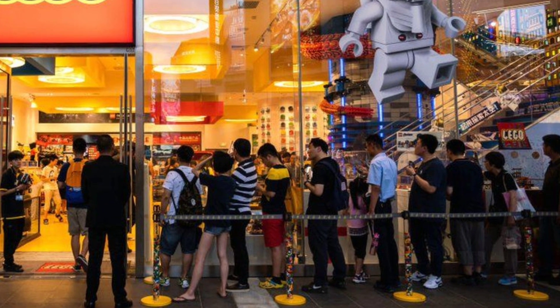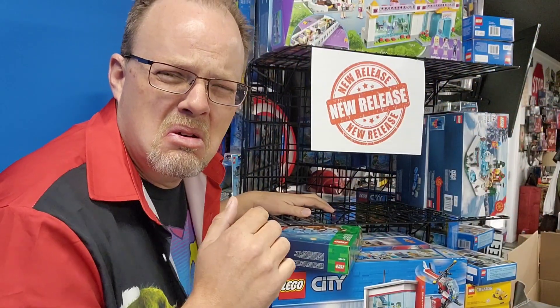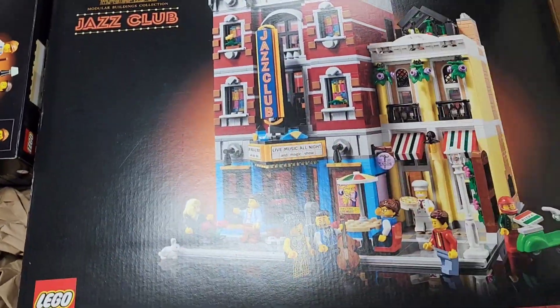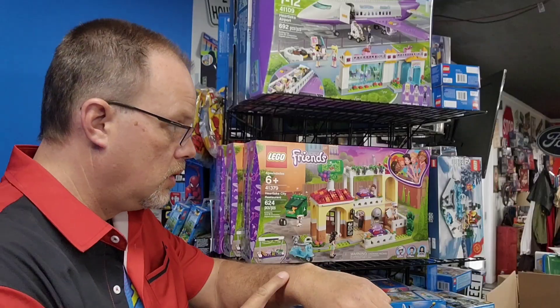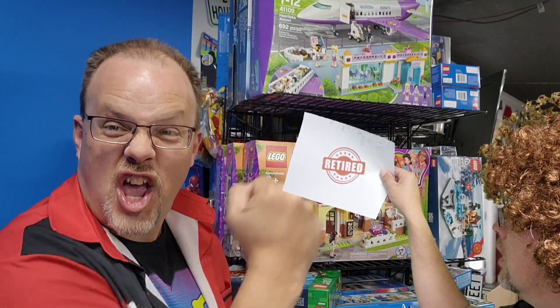You have to wait in very long lines, and sometimes even after waiting in that line you never even get the item. If you are successful in getting the item and it's a set such as one of the modular buildings, you could have to wait up to five years before it appreciates enough in value to sell it and make some money. It's always best to wait until the set is about to retire before you make that investment.